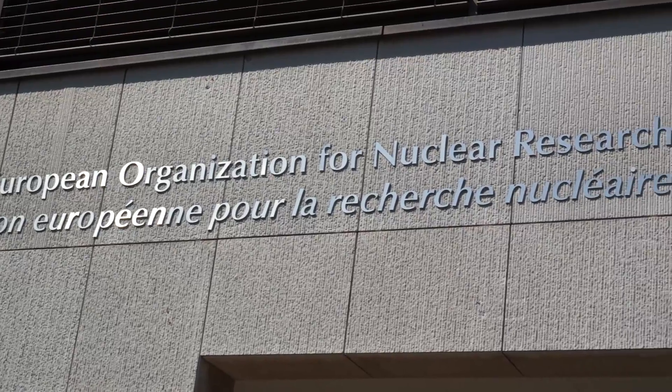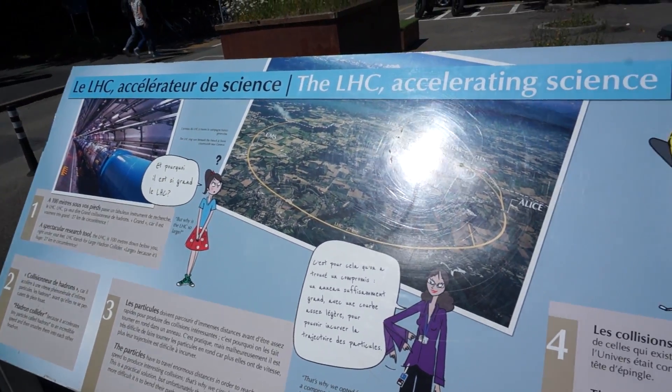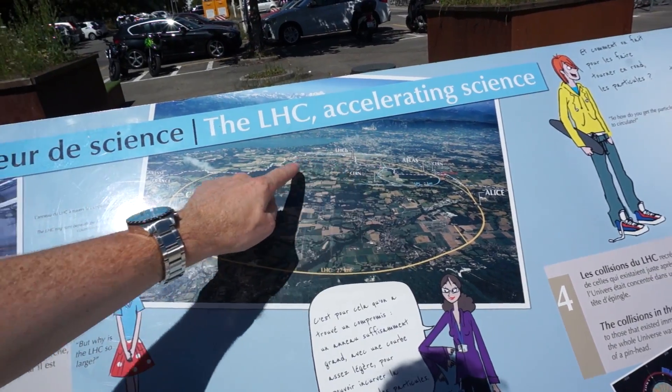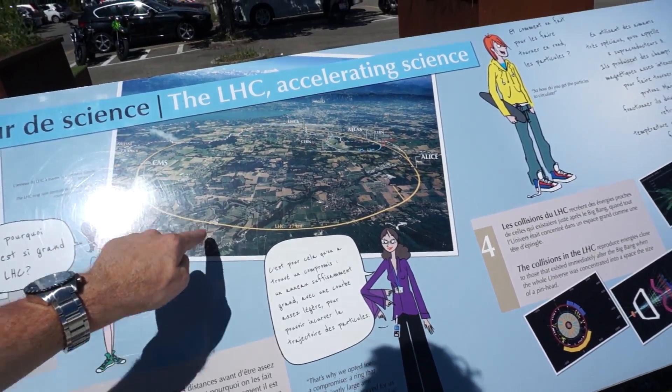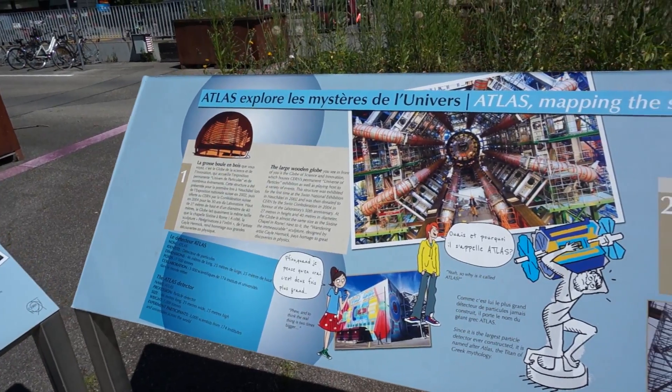We finally made it to Switzerland, our first destination CERN, which stands for the European Organization for Nuclear Research. Here are some instructions and information about the entire facility — this is the entire area and the Large Hadron Collider ring. We are right here at CERN. You may ask yourself, what makes this place so special?